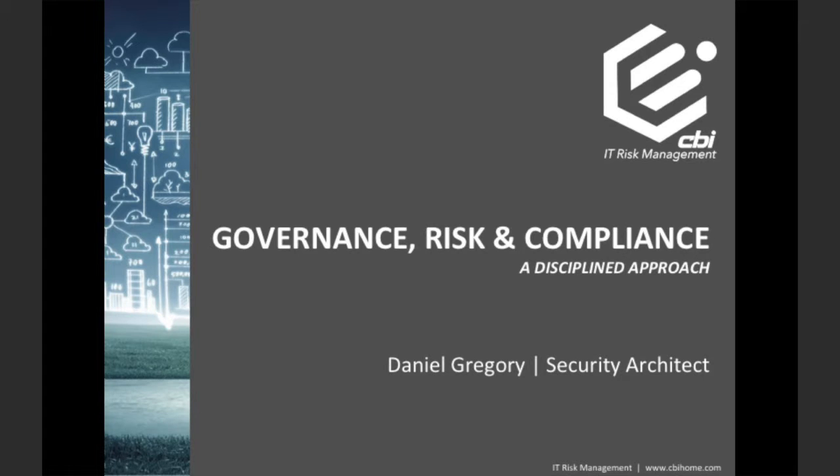Hello, my name is Dan Gregory, and I'm a security architect at Creative Breakthroughs. This short presentation will discuss the topic of governance, risk, and compliance, or GRC as it's more commonly referred to.